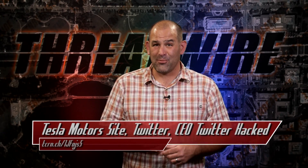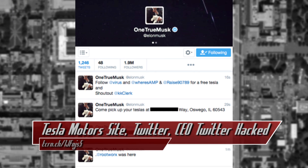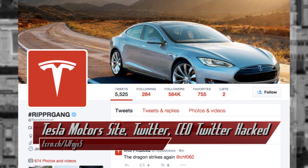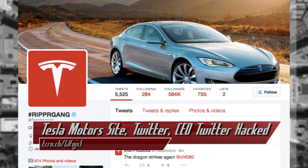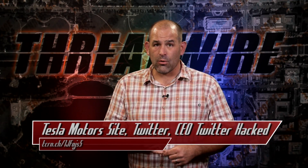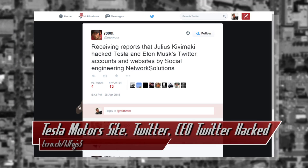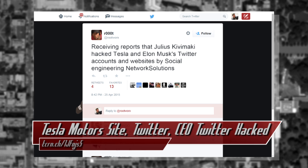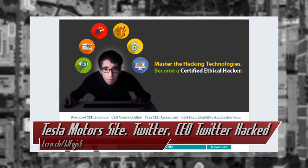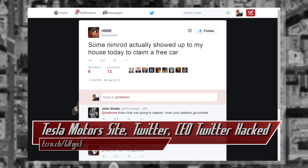Over the weekend, Tesla Motors got triple hacked. Both the company's Twitter account, CEO Elon Musk's personal Twitter account, and the TeslaMotors.com homepage were hijacked. The Tesla Twitter account was renamed to hashtag RIPPRGang and tweeted 'get a free Tesla' along with a phone number. That phone number was that of Rootworks, a self-proclaimed Linux guy and IT worker. Root has since posted what amounts to hacker group squabbles, including claims that the perpetrator was a young Finnish hacker he had previously blogged about hacking at EC Council, creator of the Certified Ethical Hacker Program. So far, the fiasco has culminated in threatening phone calls and visits — quote, 'some Nimrod actually showed up to my house today to claim a free car.'